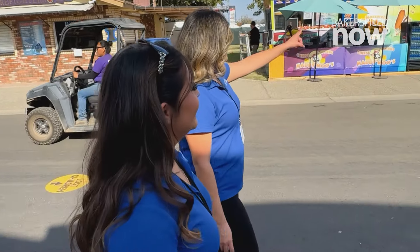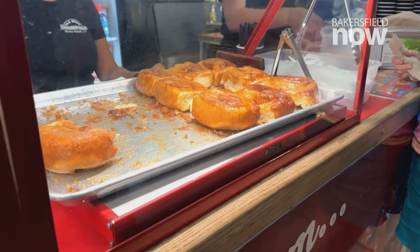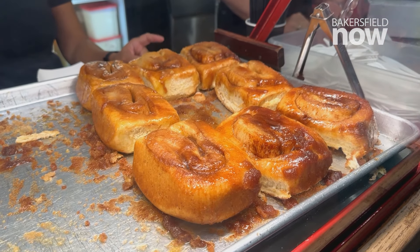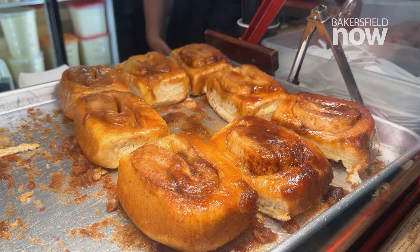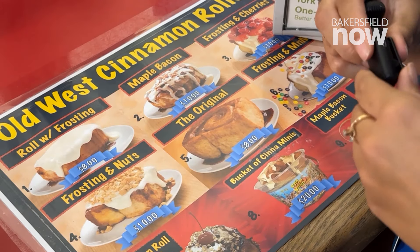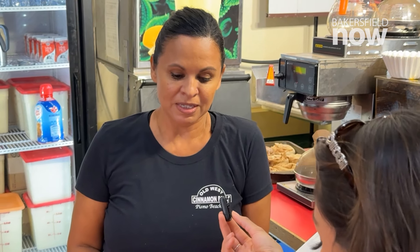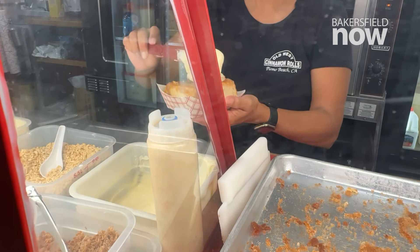After trying some of that savory food, it was time for a sweet treat. We headed inside to Pavilion 2, where the smell of freshly baked cinnamon rolls hits you as soon as you walk in. They're serving it up at Old West Cinnamon Rolls. The most ordered item here is the cinnamon roll with frosting. Let's give it a try.